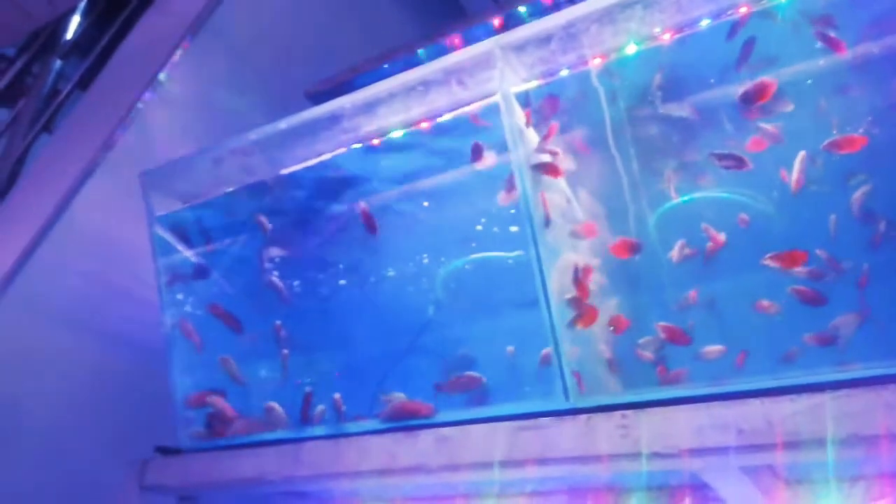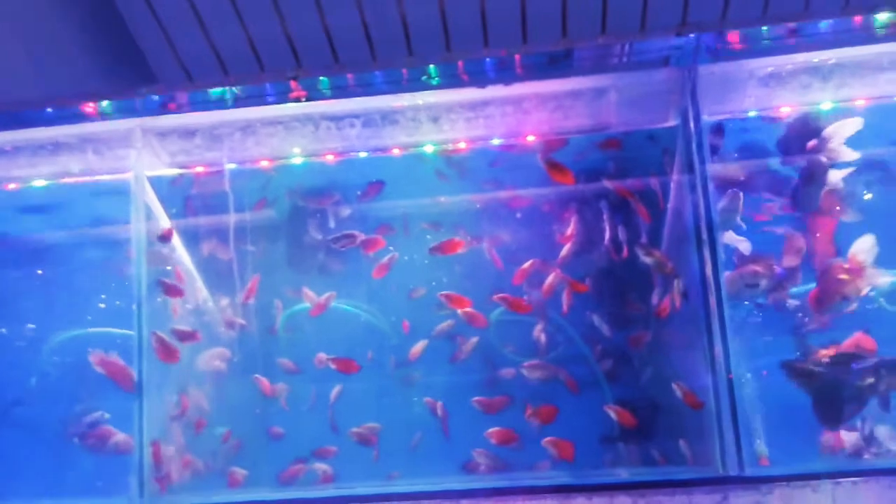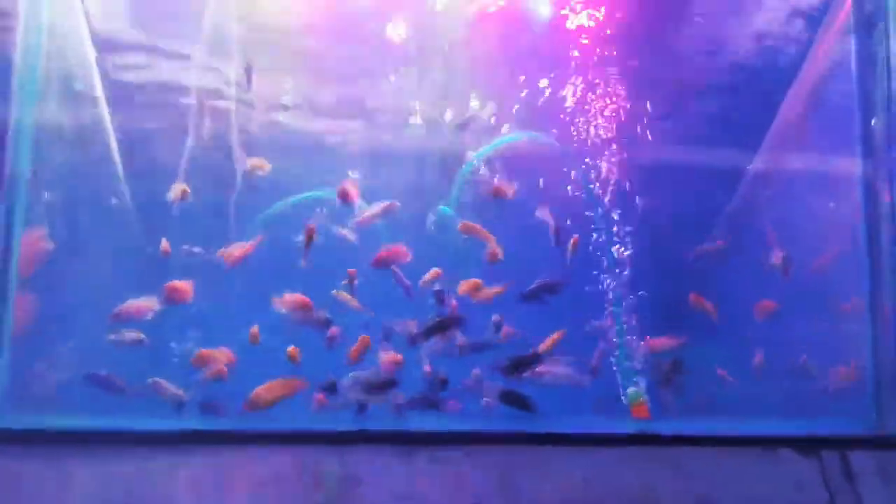And these are oscar fishes. And these are flame gurami, neon gurami and rough gurami. These are big size goldfishes. And here you can see cichlids — my favorite fishes. So these are African cichlids — you can see their color. They are very active, healthy and beautiful.